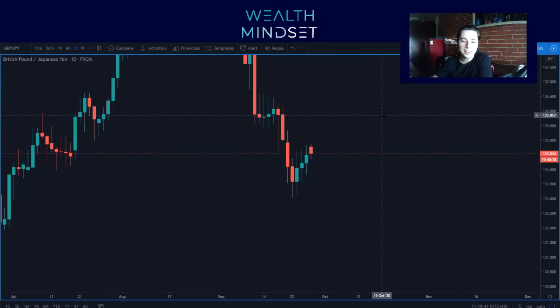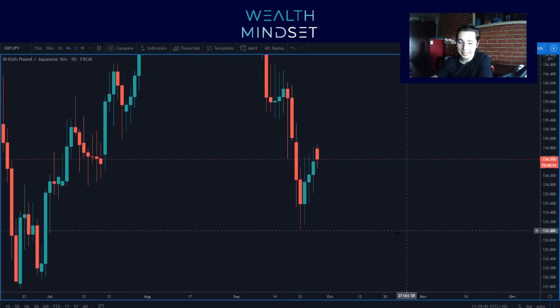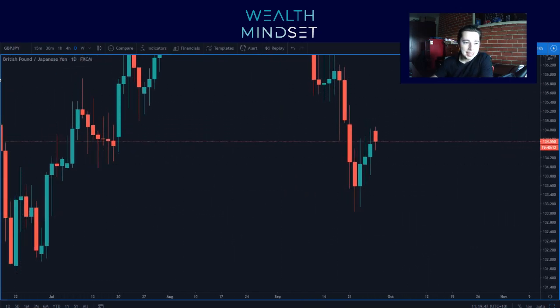All right, good morning everyone. It's time for some GJN Gold analysis. Looks a bit messy to start the week, but let's have a look.